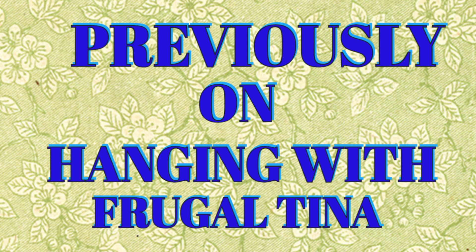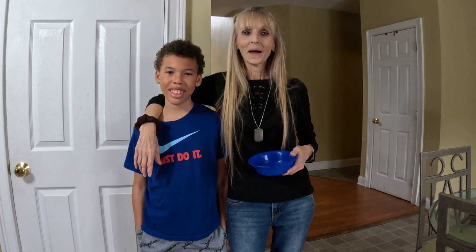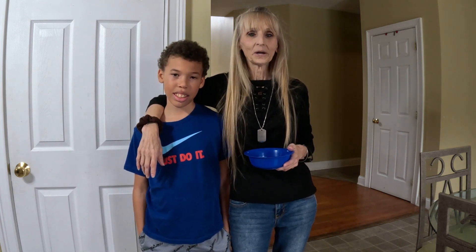Previously on Hanging with Frugal Tina. Well hello, welcome or welcome back to my kitchen. I'm happy you're here.